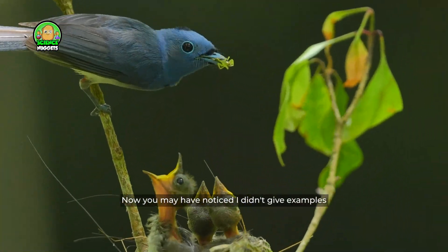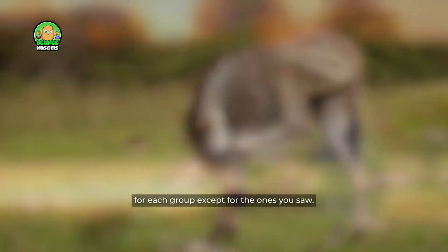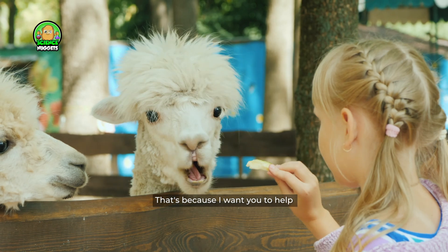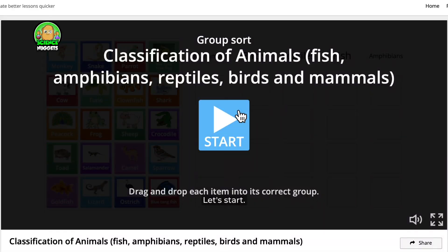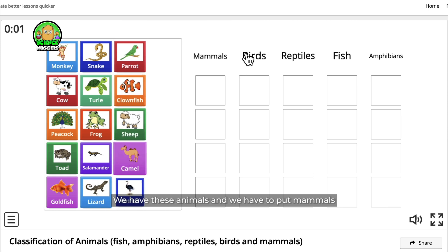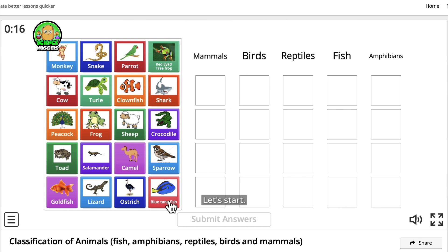Now you may have noticed I didn't give examples for each group except for the ones you saw. That's because I want you to help classify them with me in the following game. We have these animals and we have to put mammals in this column, then birds, reptiles, fish, and amphibians. Let's start.